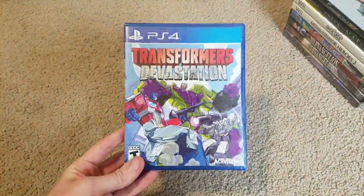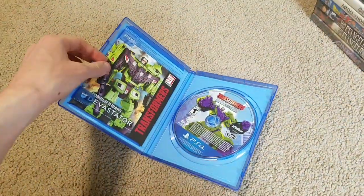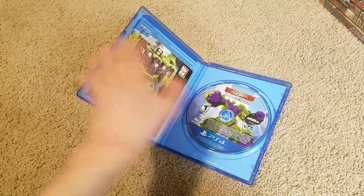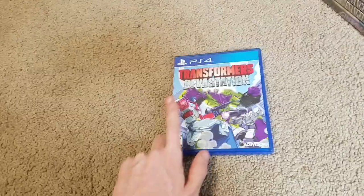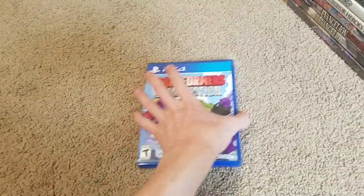Here's another game — Transformers Devastation, which I've also wanted to play. It even comes with this little Devastator advertisement. I haven't played a Transformers game in a while; I think the last one I played was War for Cybertron and one of the games based off one of the movies, which I don't think was that good.